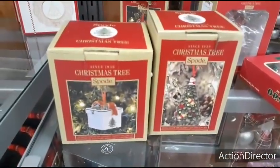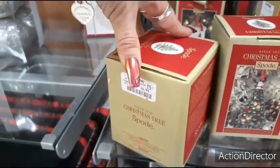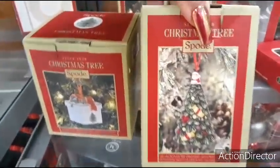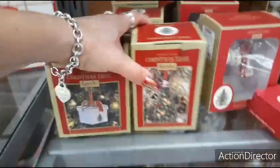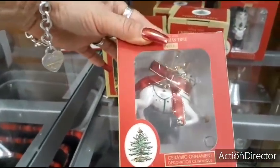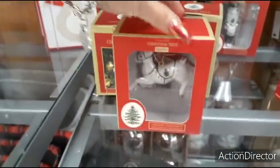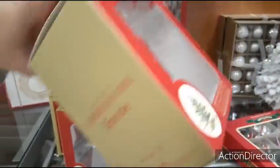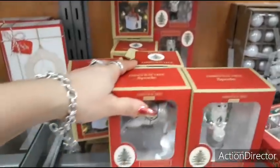We also have these really nice Spode ornaments. Here you have the cute Christmas gift for $6.99. You have their Christmas tree with cute candies and Santa Claus on top — $7.99. Sticking with Spode, you have this cute ceramic reindeer — really very pretty, $6.99 as well. And this is the Nutcracker — sorry about that glare — $5.99. Really cute. Love Spode.